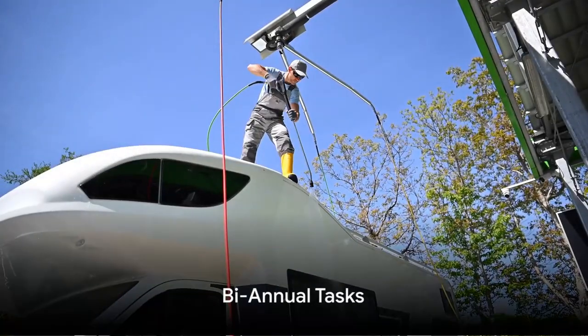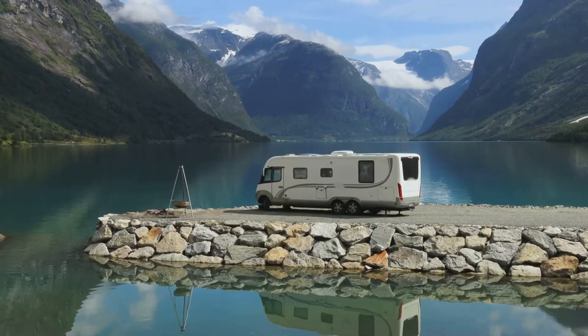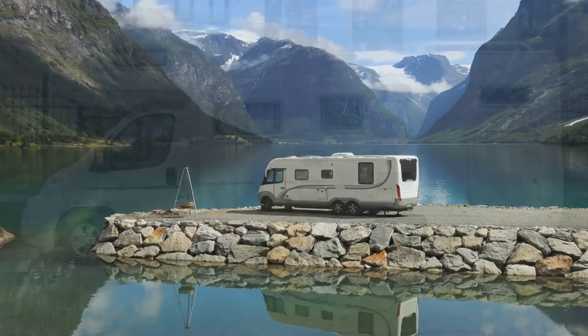Every six months, add a few more tasks to your routine. Wax the exterior for that extra shine and protection, and conduct thorough damage checks. These biannual tasks ensure your RV is not just road-ready, but also looking its best.